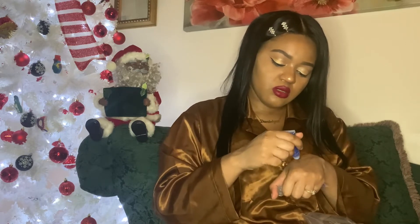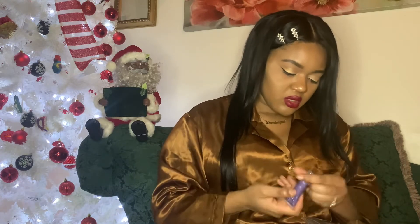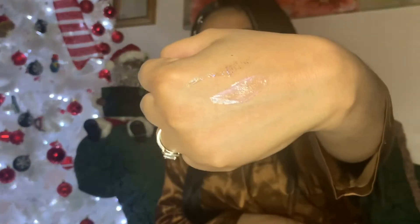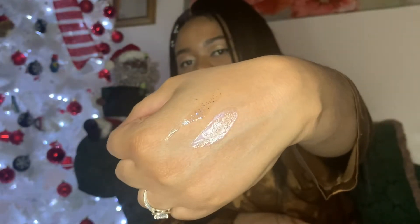You also get two cruelty-free lip products for your collection — this one is in blue and this one is in purple with glitter. They have so much shine.